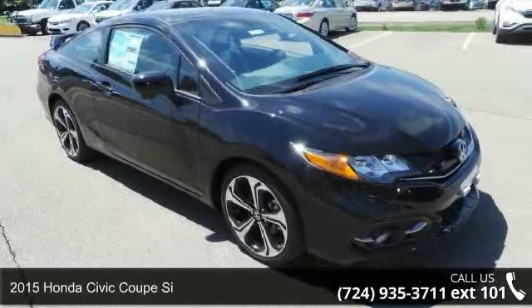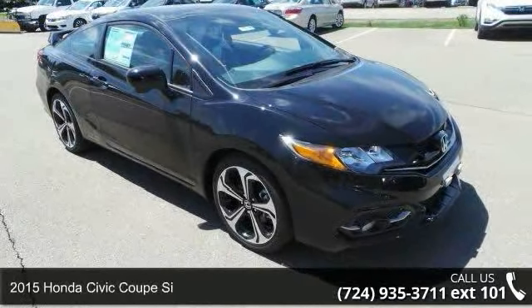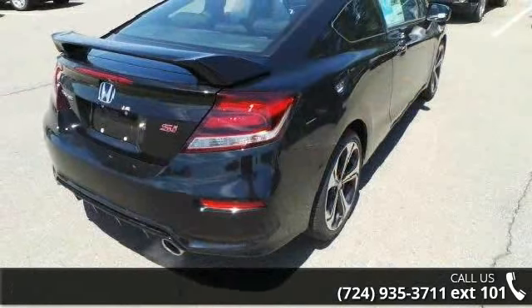Check out this 2015 Honda Civic Coupe C. If you are looking for an automobile with great features, look no further.